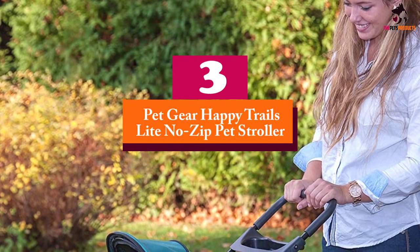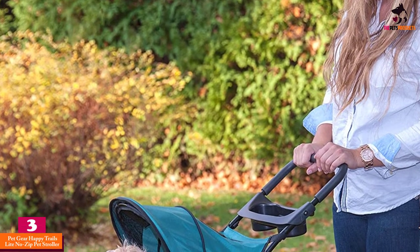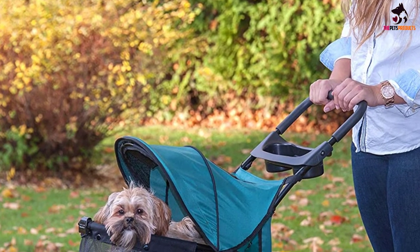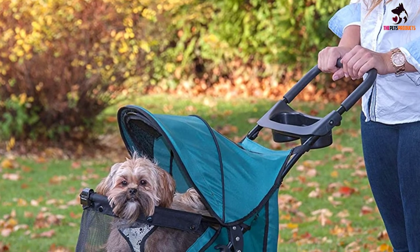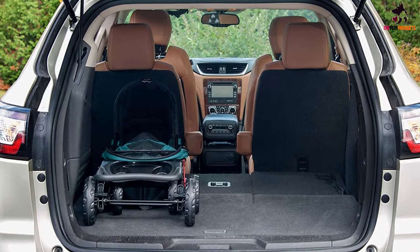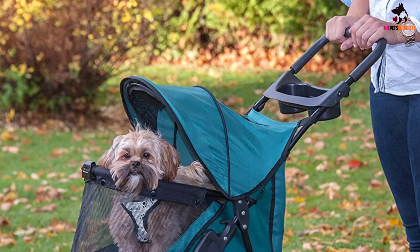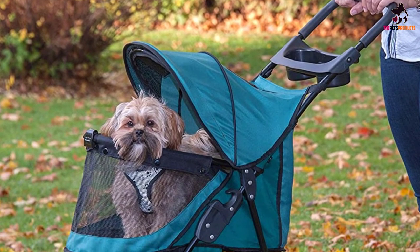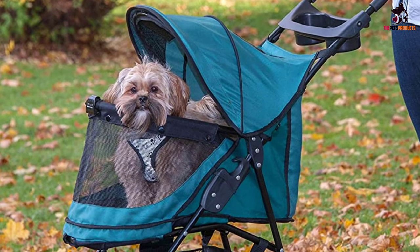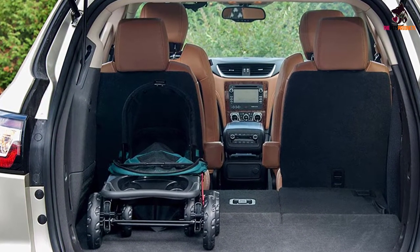At number 3, we have the Petgear Happy Trails Light No-Zip Pet Stroller. The Petgear zipperless stroller offers superior technology that makes pets feel safer and more secure when out and about with their owners. Its air ride tires are designed for tough terrain conditions such as marshy or rocky ground and will provide absolute maneuverability. It's an easy locking stroller that offers easy access for your pet anytime. Riding your pet in the stroller means it can avoid all forms of stress associated with ailment or surgery the animal is recovering from, and the stroller quickens the recovery process.